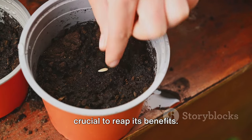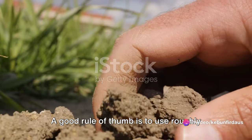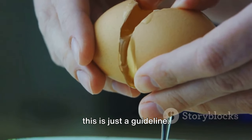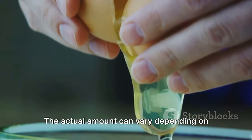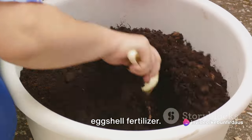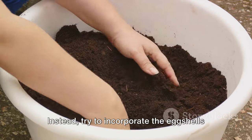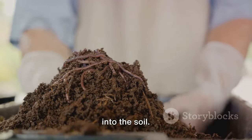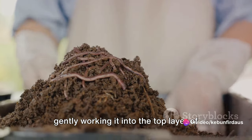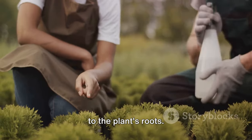Using eggshell fertilizer correctly is crucial to reap its benefits. Start by determining how much you need — a good rule of thumb is roughly one tablespoon per plant, though the actual amount can vary depending on the size of your plant and its specific nutritional needs. Many people make the mistake of simply sprinkling it on top of the soil. Instead, try to incorporate the eggshells into the soil, either by mixing it in when potting your plants, or by gently working it into the top layer of soil around the base of the plant. This ensures the nutrients are more readily available to the plant's roots.